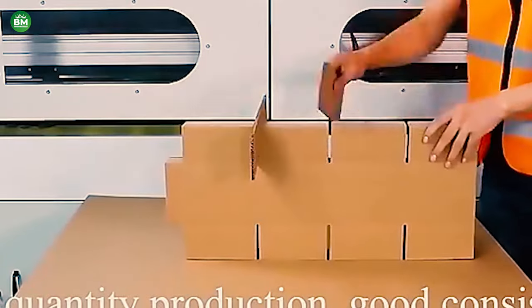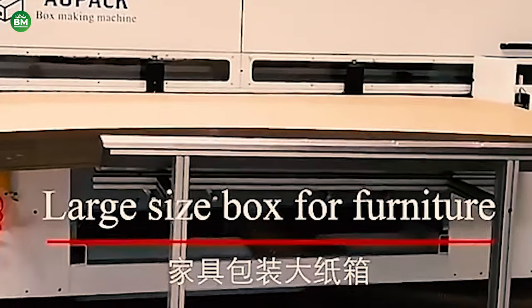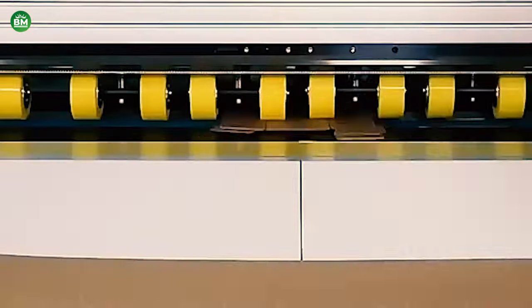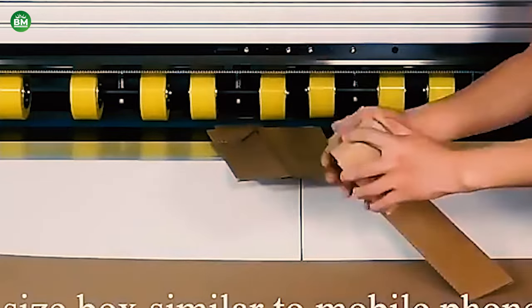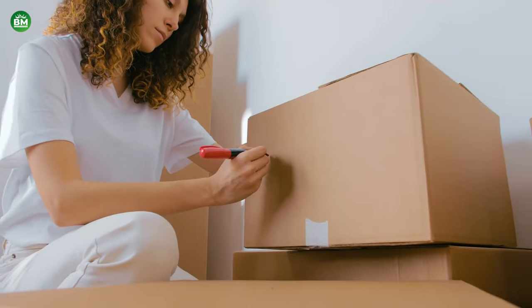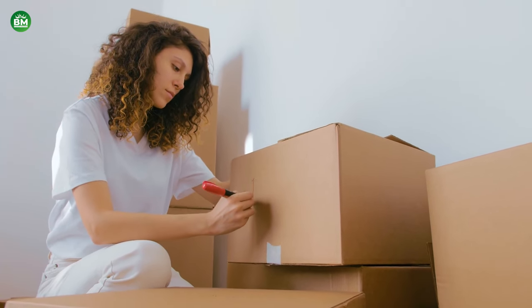Moreover, the ability to add branding and handling information directly onto the boxes enhances marketing efforts and customer experience. The cardboard box-making machine sector is a dynamic and profitable business essential for various industries. Continuous technological advancements make these machines more efficient and attractive for entrepreneurs entering the packaging market.